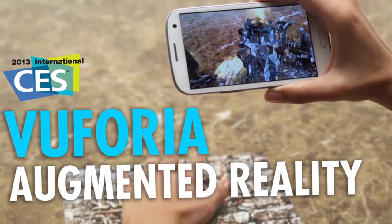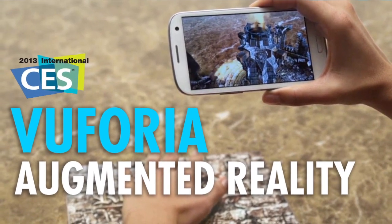Hi, I'm Carla Reine. I'm a Director of Product Management on the Vuforia team. Augmented reality is adding new content or new experiences to things that exist today.